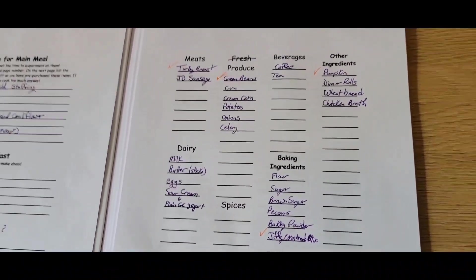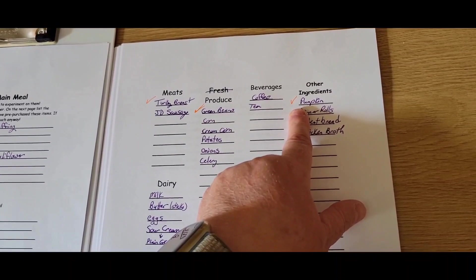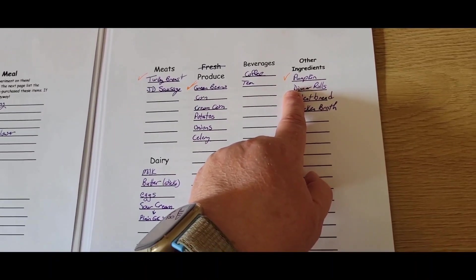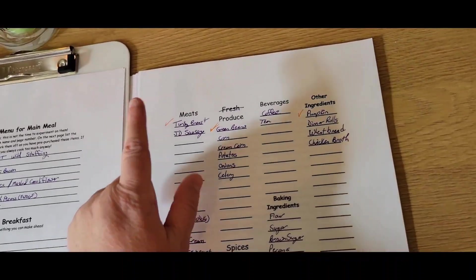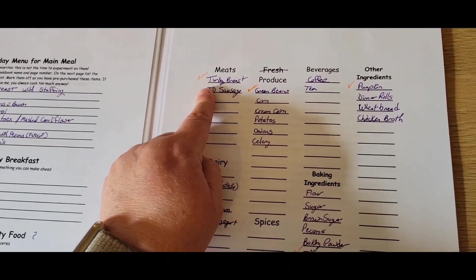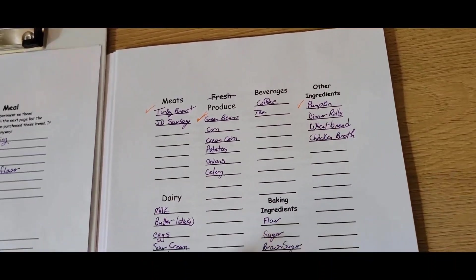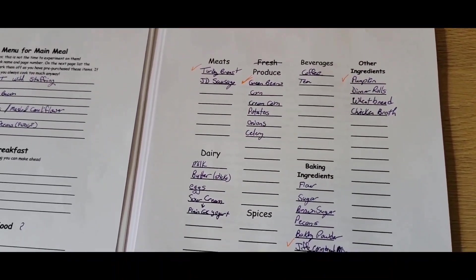I'm going over and double checking the recipes and making sure all the ingredients are listed. This is still a work in progress, but I've checked off some of the things I know I already have. I always do fresh pumpkins every year — I buy them at the local pumpkin patch, bake them, and freeze the pumpkin puree. So I have lots left over from last year. We already had turkey breast in the freezer, so I'm going to save myself some money and not have to buy another turkey. And we always can our green beans every year, so I've got plenty of those. This is where I am so far in my plan for our menu.